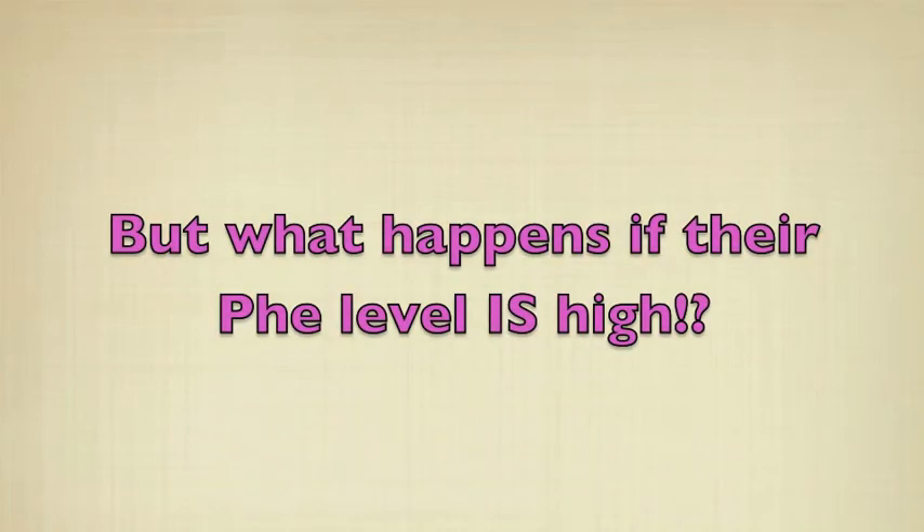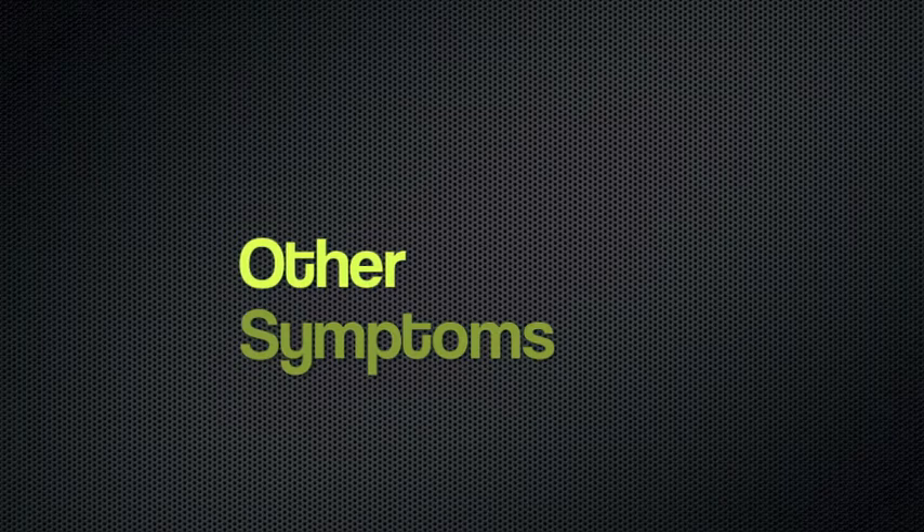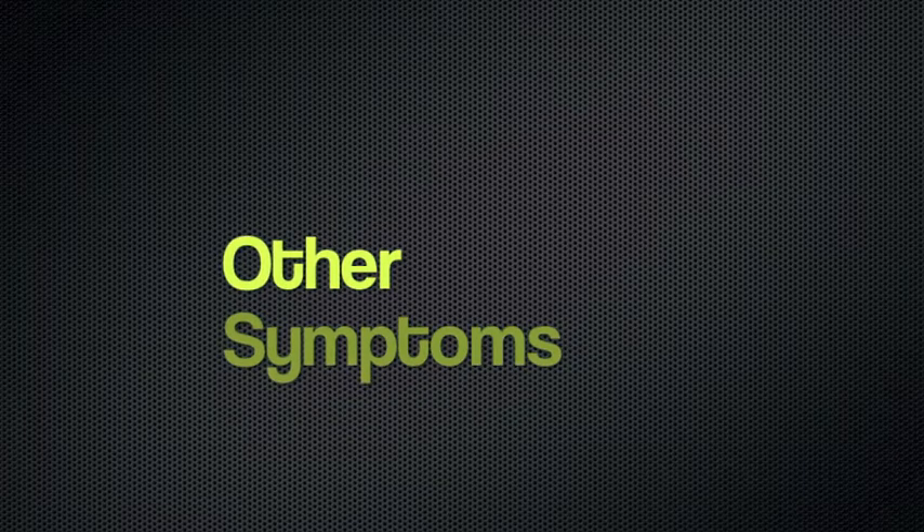But what happens if their phenylalanine is high? The person can have mood swings and irritability. Other symptoms are seizures, nausea, vomiting, rash, light hair and skin, aggression, depression, and being hyper.